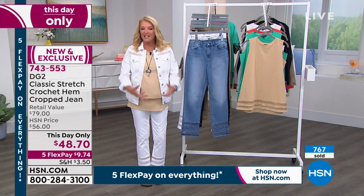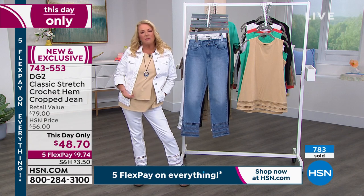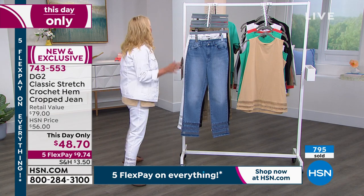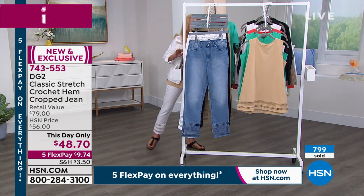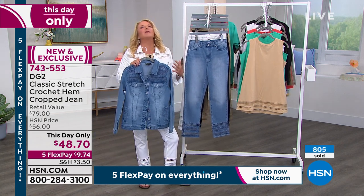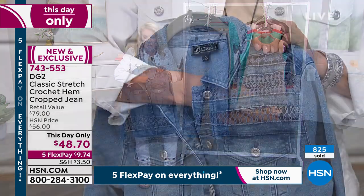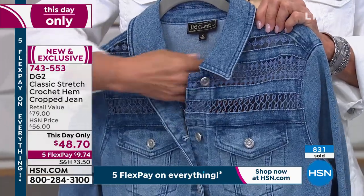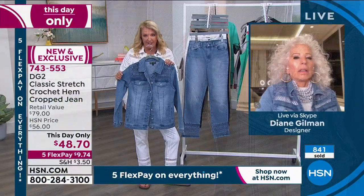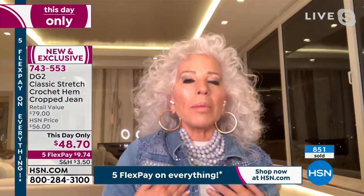These aren't super tight — they're not your skinny skinny jeans. They're just this easy, comfortable, really fresh summer look that you're going to love. Let me grab the jacket and the chambray, because chambray and crochet together — there couldn't be a better marriage. Look how cute this is! All that crochet again, sandwiched in between the denim.